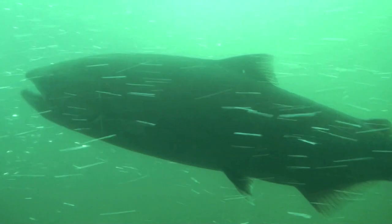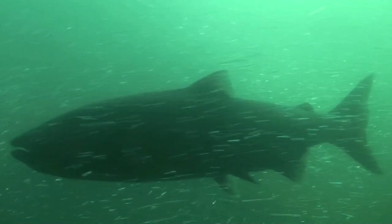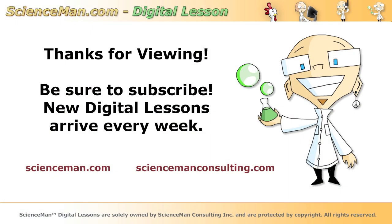So I hope you enjoyed learning about the challenges that dams pose to migrating fish. Thanks very much for viewing this digital lesson.